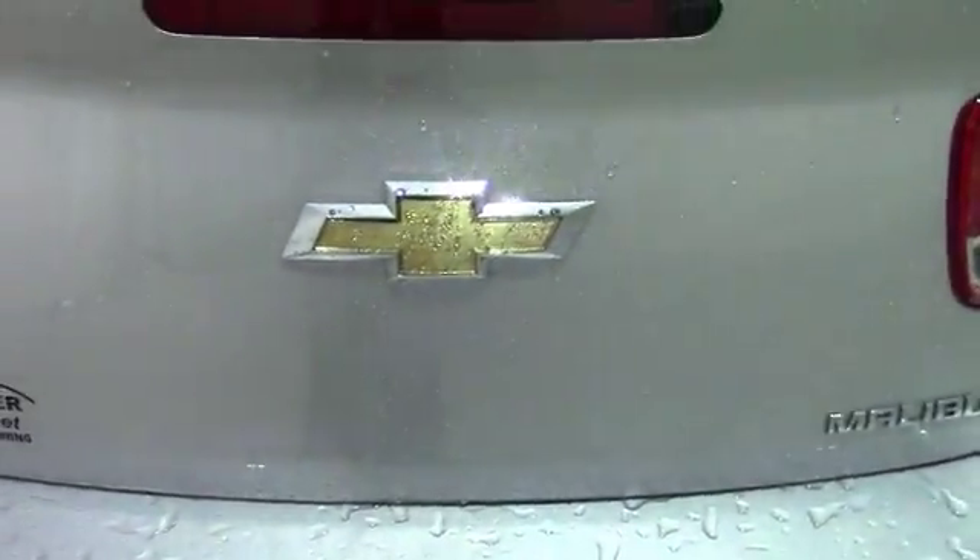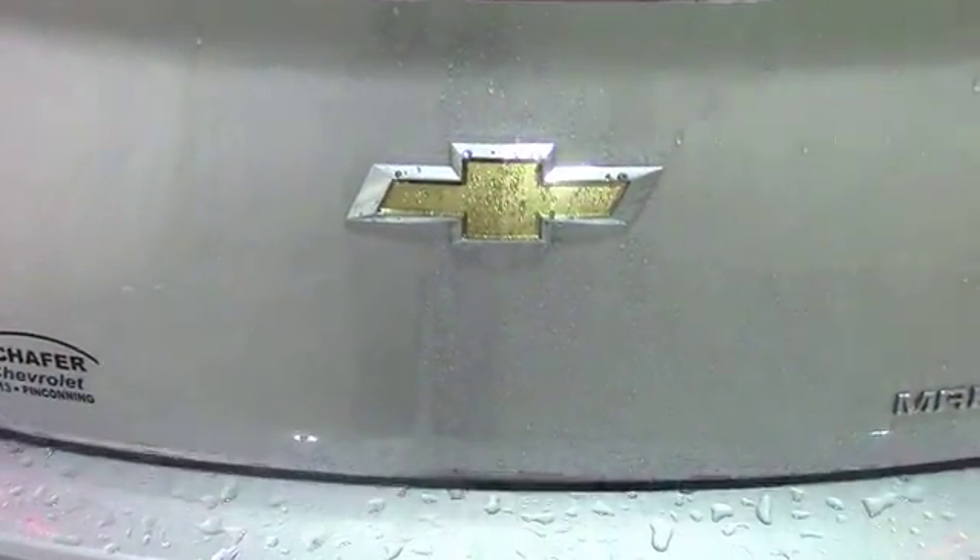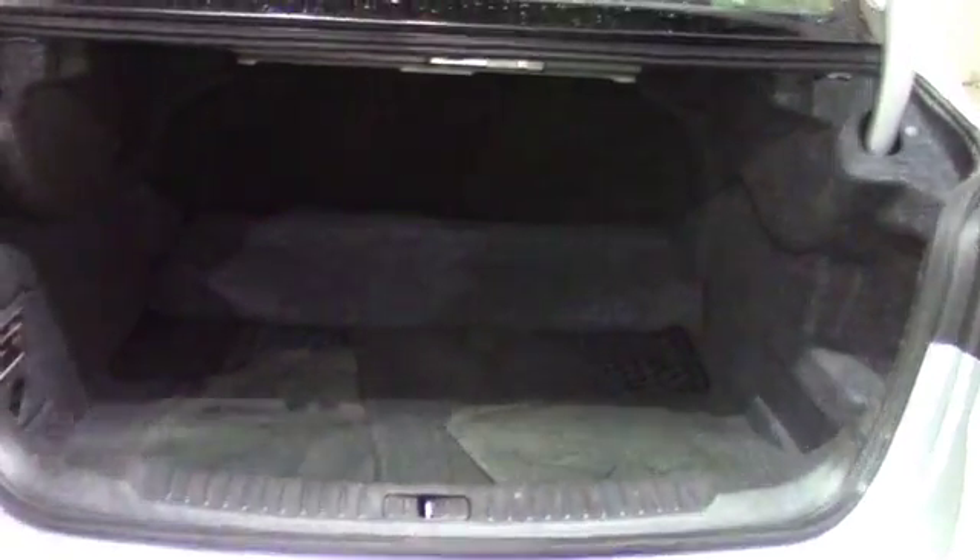Now I'm moving you guys on to the trunk — give me just a second here to open it. Sorry about my shaky hand there for a second. Inside the trunk, you can see there's a pretty good amount of space for things like groceries, luggage, or anything that you may need when you're traveling. The carpeting also has no rips or tears, and yes, the floor mats here are included.